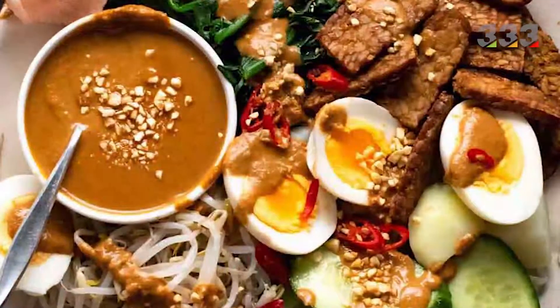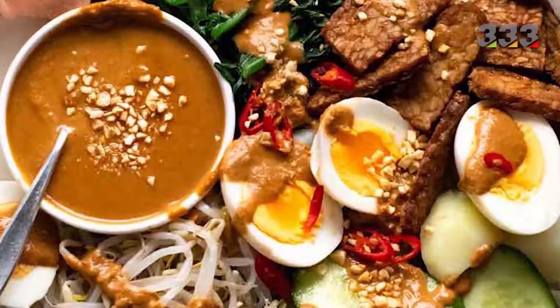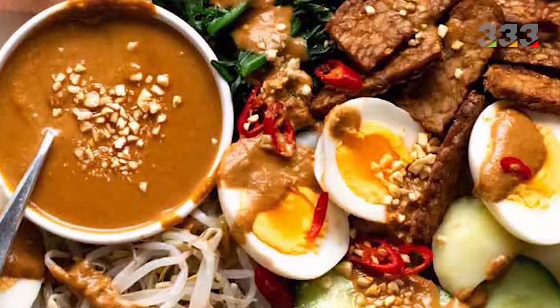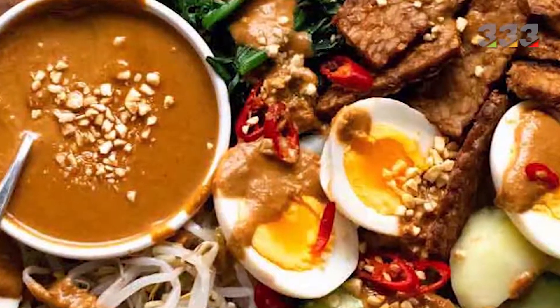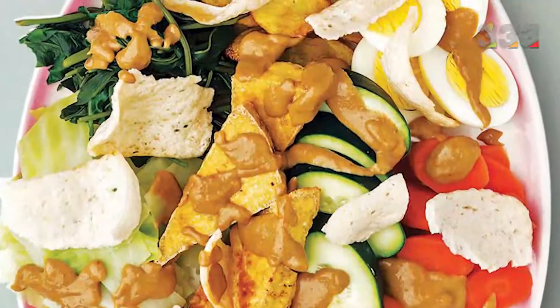One of the most popular salads in the world is Gado Gado salad. The main flavor of this food is peanuts, and steamed or boiled vegetables, boiled eggs and pieces of rice cake are the other ingredients for this delicious salad. The literal meaning of this food is mixed-mixed, which refers to the combination of different ingredients.